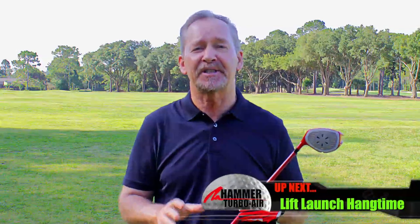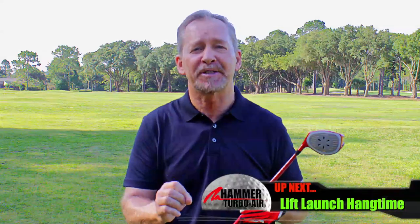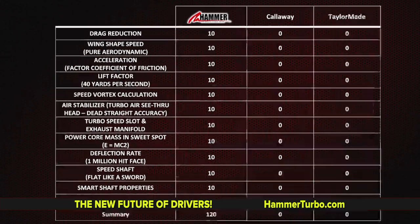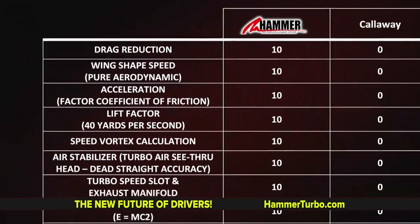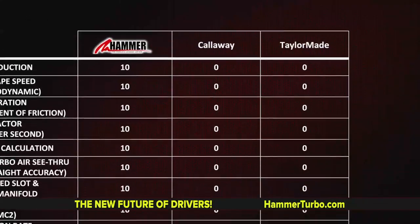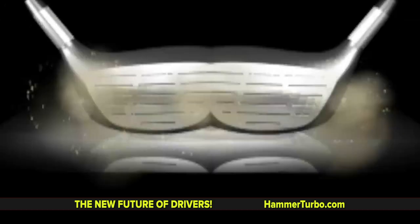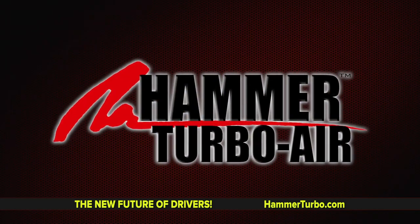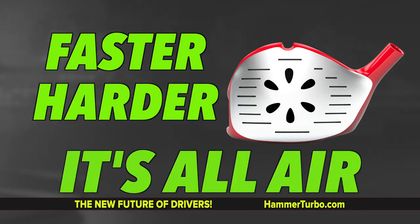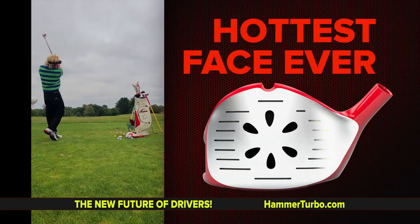Scoring is based on a scale of zero to ten. Ten represents ultimate greatness. Zero represents no scientific advantage whatsoever. Let's look at the scores. The Hammer Turbo Air scores 120 ultimate points to zero for leading traditional drivers on the market — absolutely blowing them away. The Hammer Turbo Air is faster, harder, it's all air, all aerodynamics, all-out acceleration, and the hottest face ever.